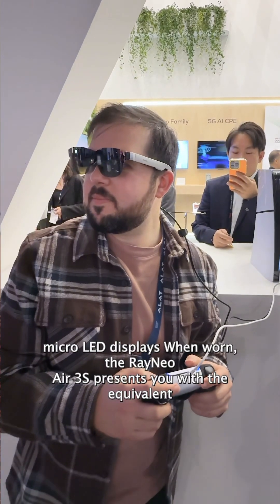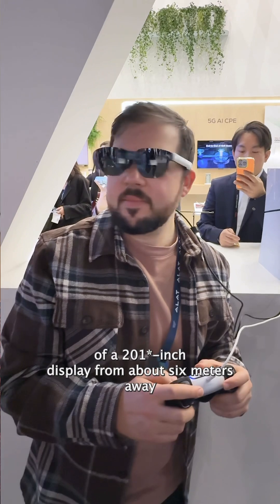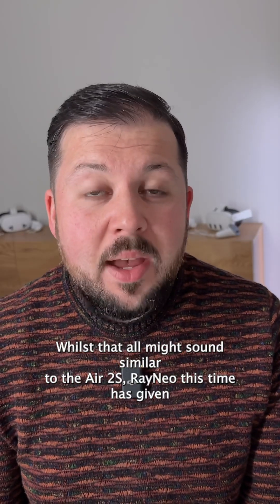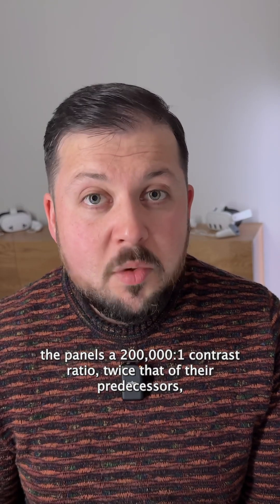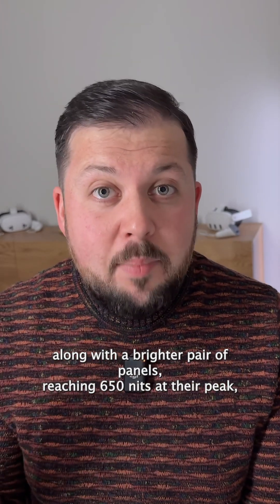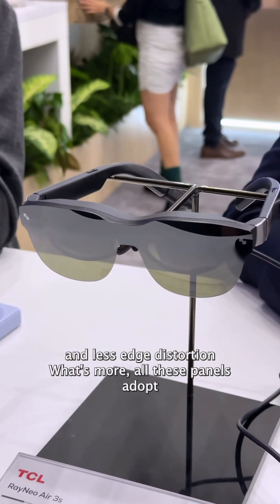When worn, the Rayneo Air 3S presents you with the equivalent of a 200 inch display from about six meters away. Whilst that all might sound similar to the Air 2S, Rayneo this time has given the panels a 200,000 to 1 contrast ratio — twice that of their predecessors — along with a brighter pair of panels reaching 650 nits at their peak and less edge distortion.